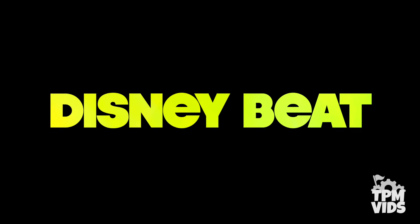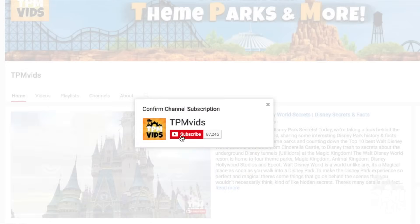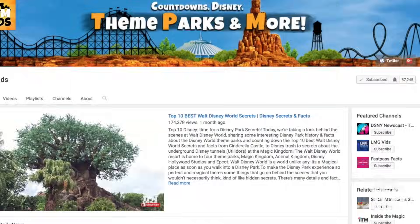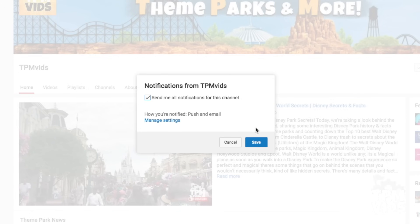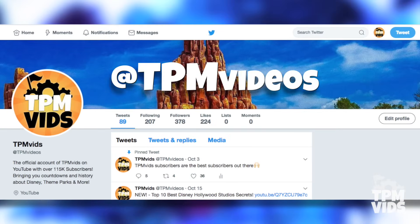Welcome to TPMvids Disney Beat where we talk about all things Disney. If you're new to the channel, hit that subscribe button and click the bell icon to be notified when we upload a new video. Also, if you want to follow TPM on Twitter you can at TPMvideos.